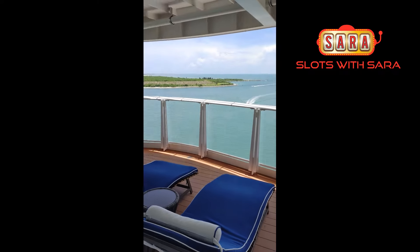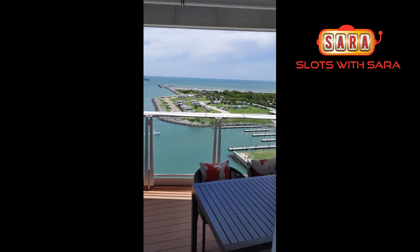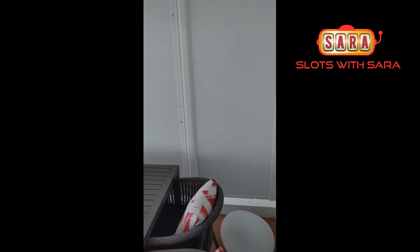Thank you Susan for helping us get this room. This is definitely a bucket list room — this is not our normal. We're celebrating our 25th anniversary and we went all out. Let me step outside.